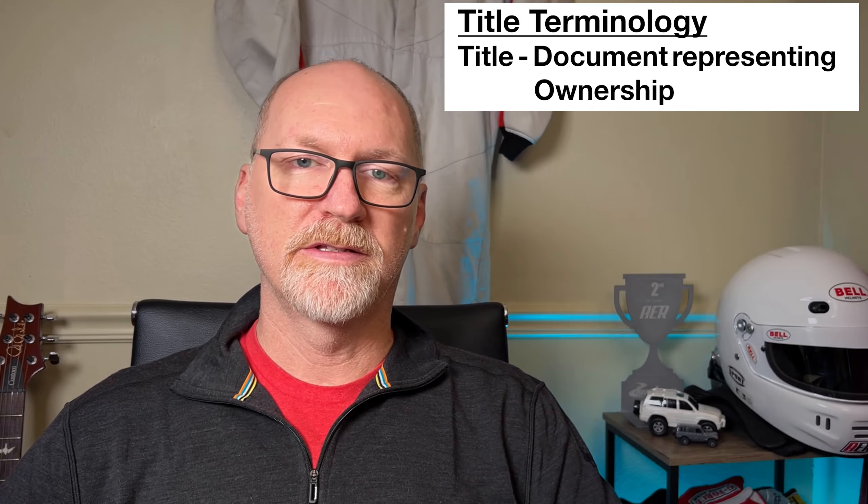Let's define title, because in today's day and age it's a little confusing. For the purposes of these car auctions and online auctions, let's refer to the title as a physical piece of paper that you get for the vehicle. There are virtual titles, but if you do transactions with folks in a state that has virtual titles, I would encourage you to ask them to get a physical title in advance of the transaction. It just makes it a lot smoother and takes some of the worry and concern out of the transaction.